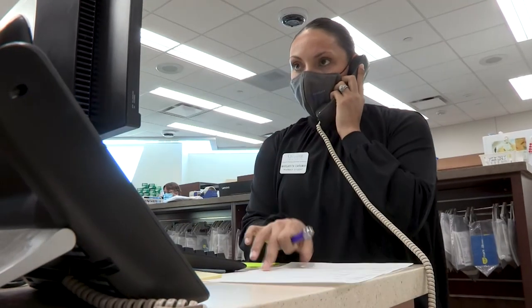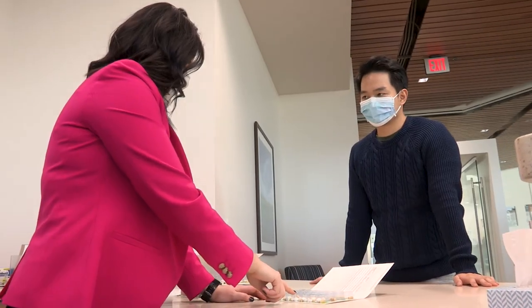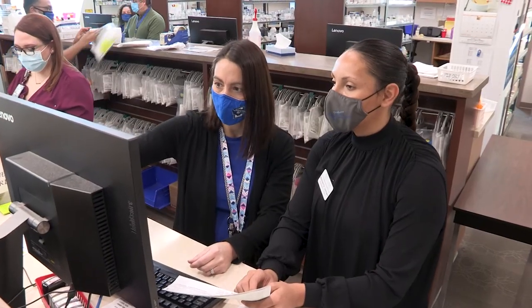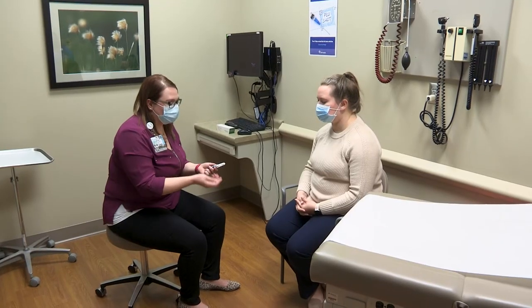There's always going to be an opportunity to try something you haven't done before or something you're not super comfortable with, but my advice would be to just give it a try. You always have your preceptors there for guidance, and it's the perfect time to get out of your comfort zone. You might actually find out that you really enjoyed that experience. There are a lot of opportunities in this residency — it's just a matter of taking advantage of them to get a really good idea of what kind of pharmacist you want to be in the future.